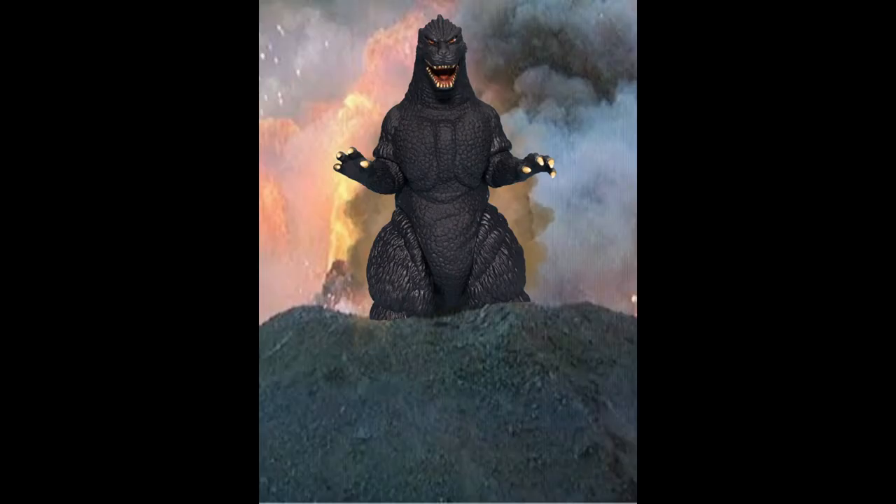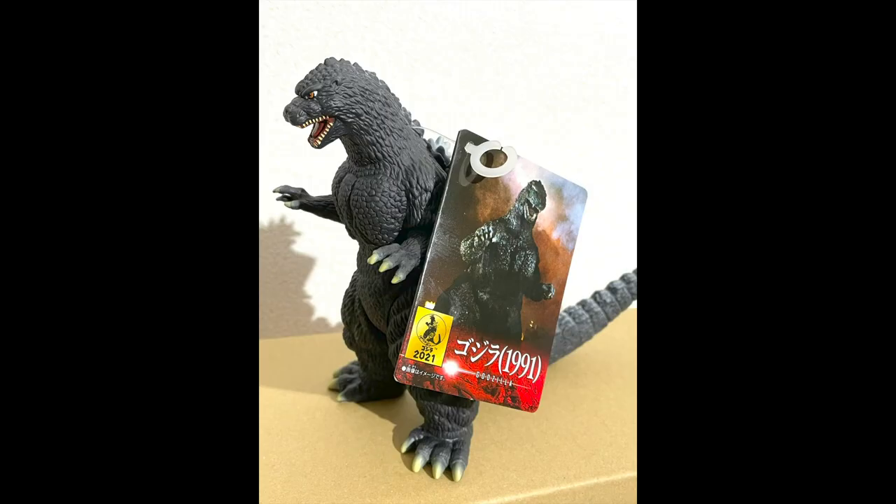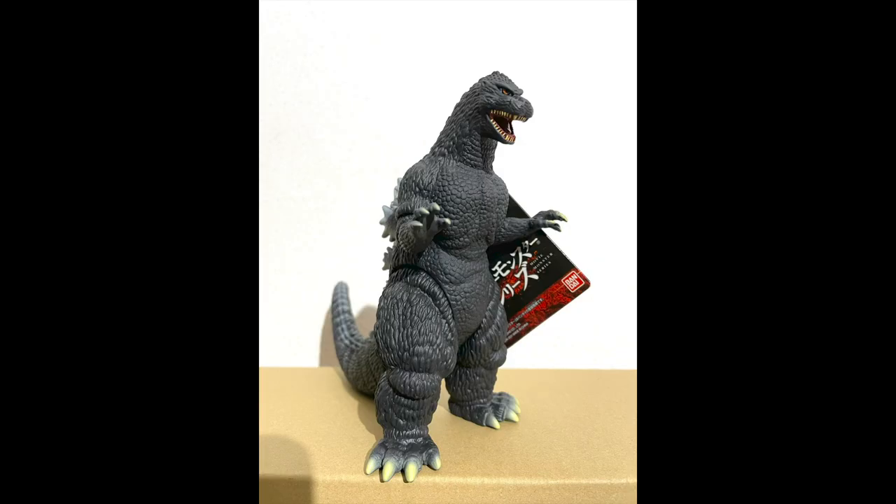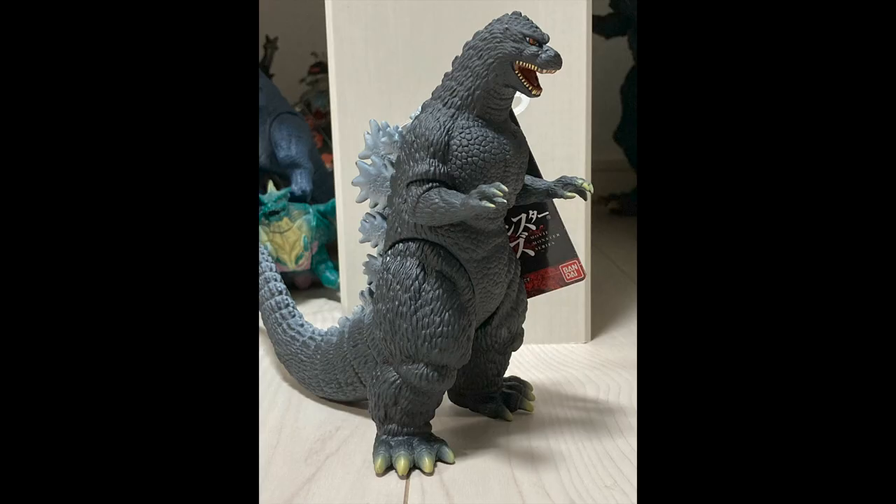We don't get as many new sculptures from Bandai as we would like. So if you're not in Japan, how might you buy it? Well, one way is to go to the online store Hobbylink Japan. They're selling it for $19, roughly, plus shipping.